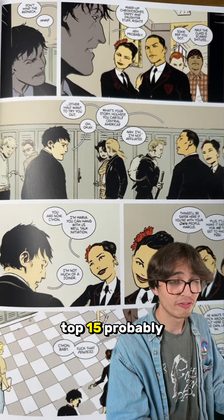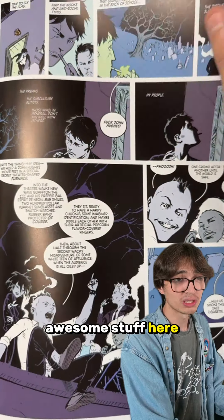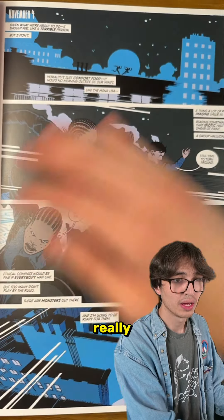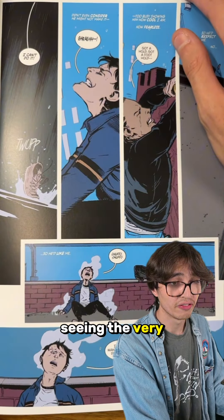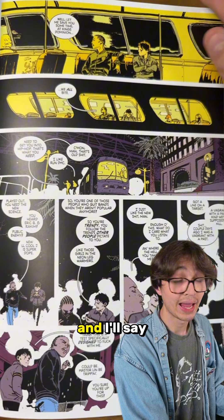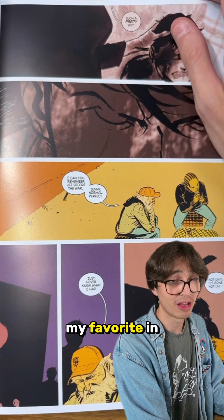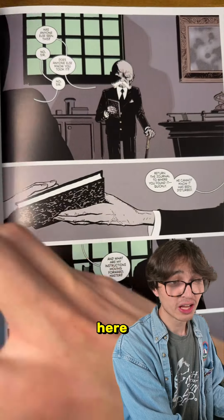Definitely in the top 15, probably in the top 10. As I'm flipping through, you're seeing the great artwork and cartooning from Wes Craig — his classic style. I really fell in love with it here. Awesome coloring from Lee Loughridge as well. You guys are seeing the very vibrant color work he has, and no one does an acid trip like these guys — those sequences were some of my favorites in the entire read.